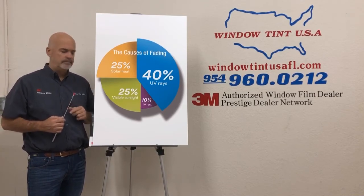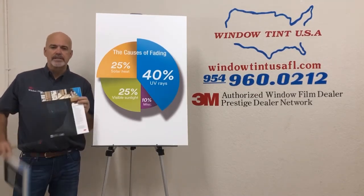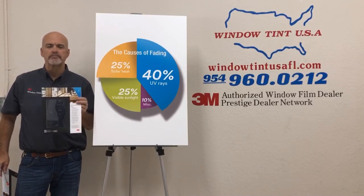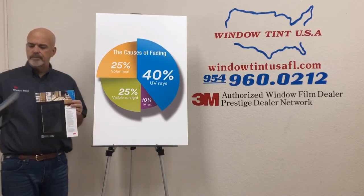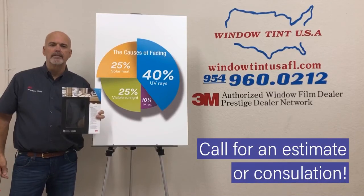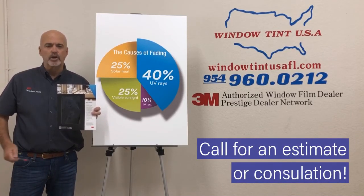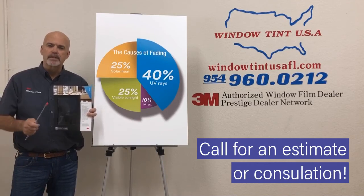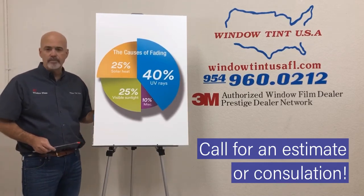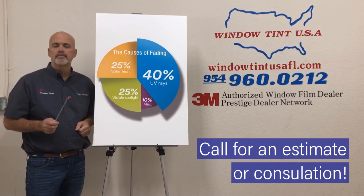When you're choosing a window film, in a case such as this, we have a 70% light transmission — great product, 99.9% ultraviolet rejection. But do yourself a favor: this 60% film will block out only 10% more light. It won't be visible to you, your neighbors, or anyone inside or outside looking in, but it's going to block out 10% more visible light, and it won't even be noticeable.